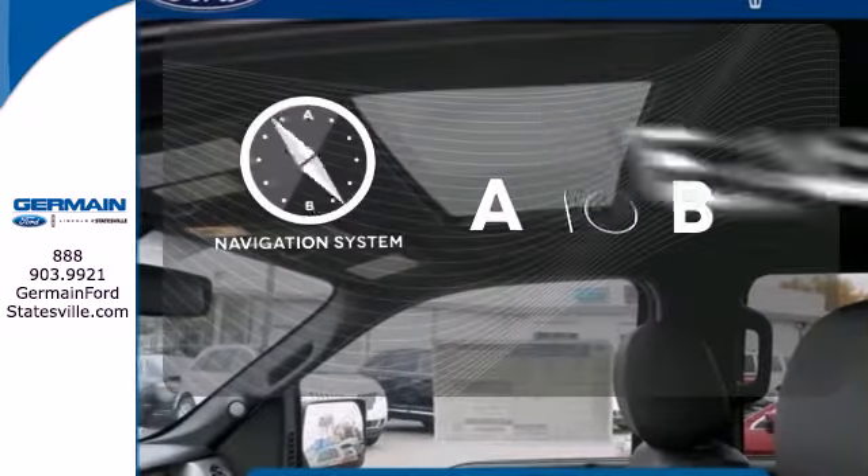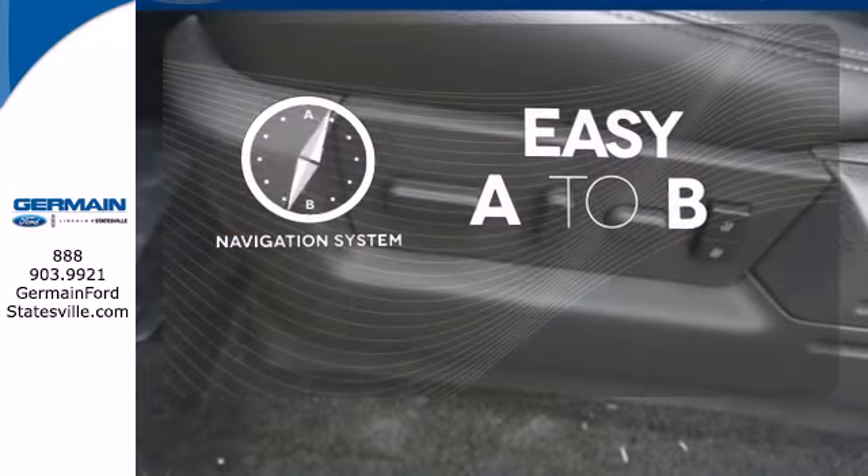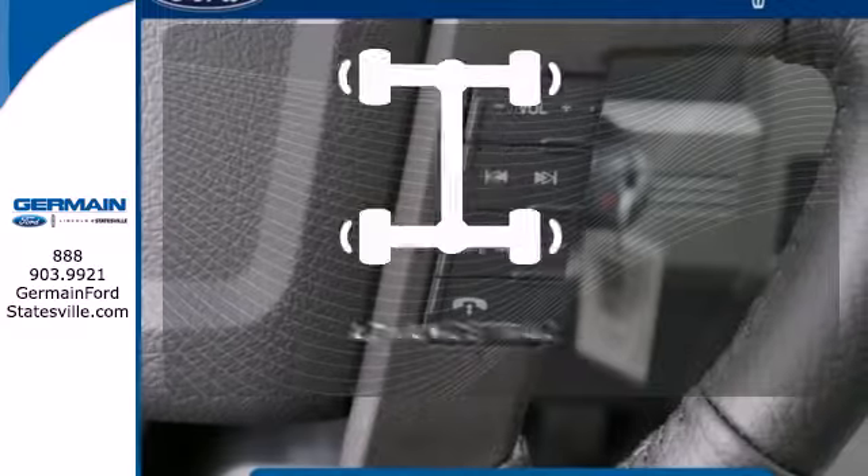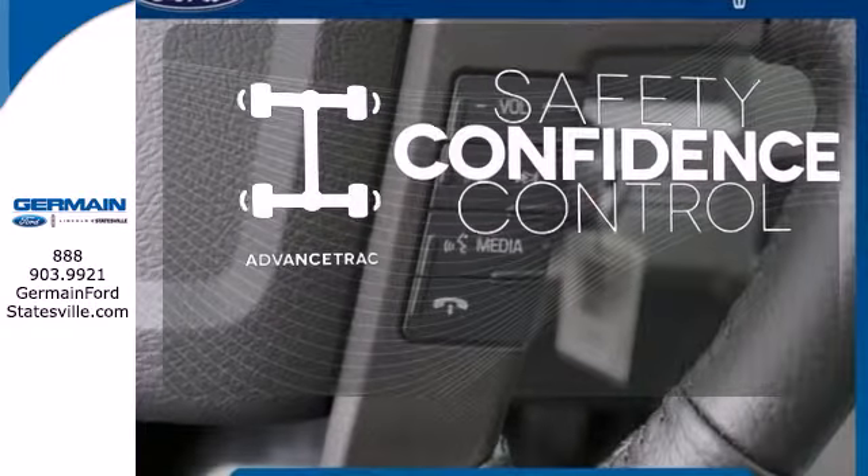Feel confident getting from point A to point B with the navigation system. The V8 engine provides the power you need. Staying on the right path has never been easier, thanks to Advanced Track.